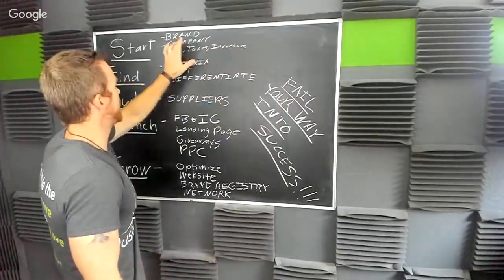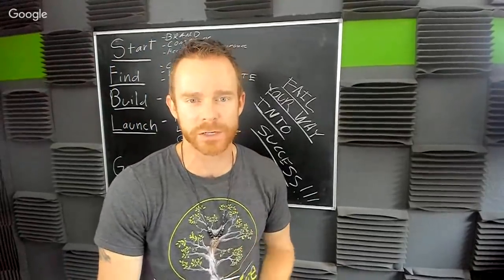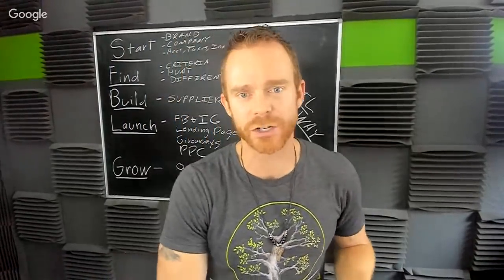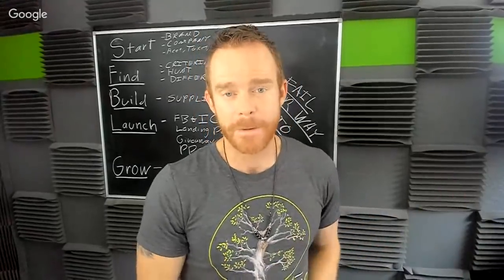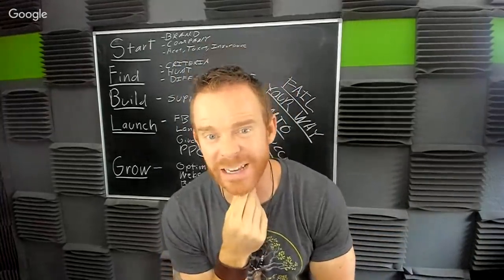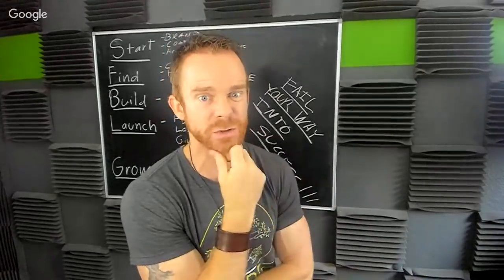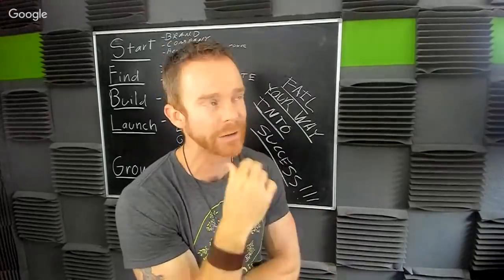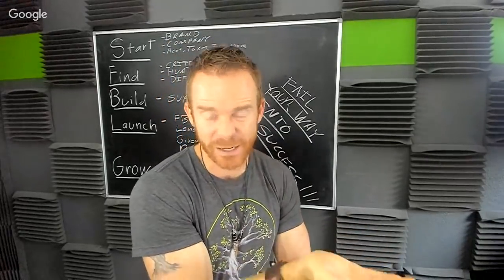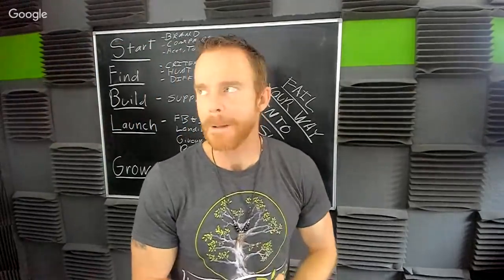Second: set up your company and take care of your accounting, taxes, and insurance. I know this is not a popular topic, but if you don't set it up now it's going to be a pain later — you're going to be going so fast and suddenly wonder, was I supposed to collect sales tax? What is this form about my income being over $20,000? Am I supposed to be paying income taxes? You need to think about these things now. So: first, brand; second, set up your company and take care of taxes.